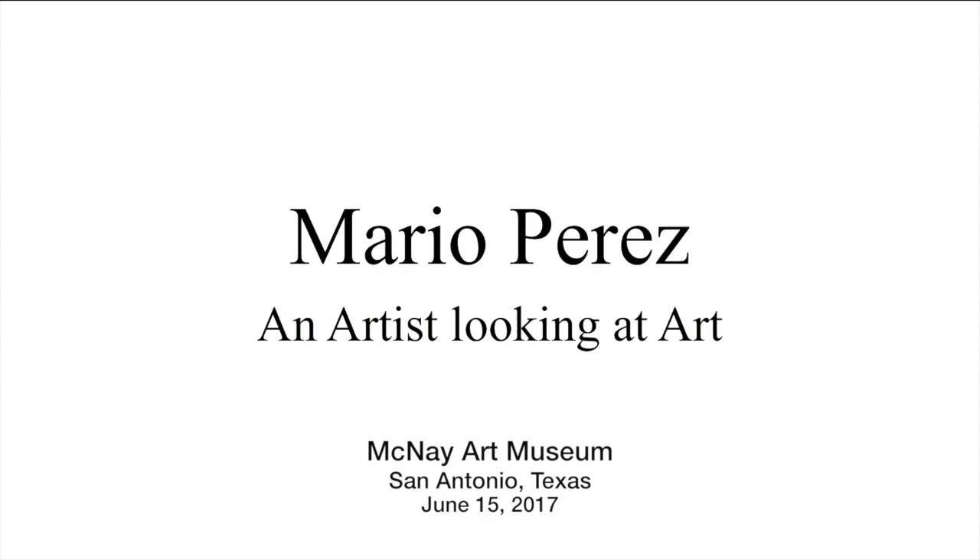Good evening and welcome to our Artists Looking at Art series, where we bring in artists and their work from the region. This year we decided to select artists who happen to be McNay staff. I'm Jackie Edwards, assistant curator here at the McNay, and today I'm here with Mario Perez, one of our preparators. Welcome, Mario.